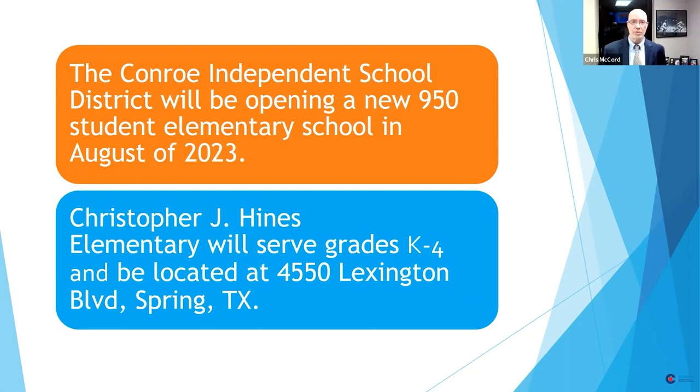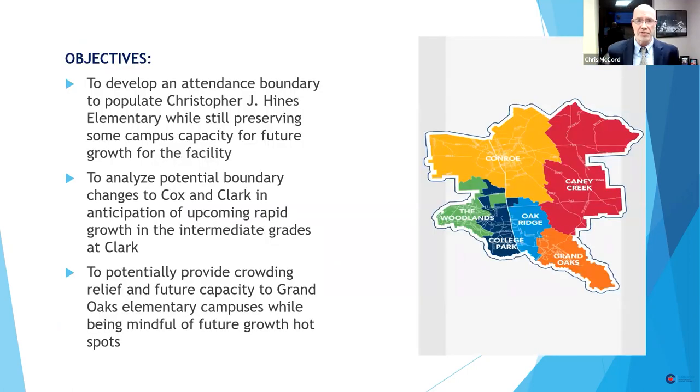It's going to be opening in August of 2023. We are very excited about it. It'll be a kindergarten through fourth grade school. I've got just a few objectives to go over, and then I'll show you some pictures that I think you will enjoy.